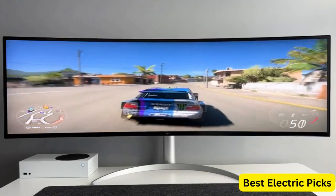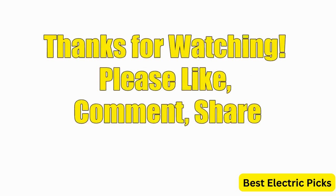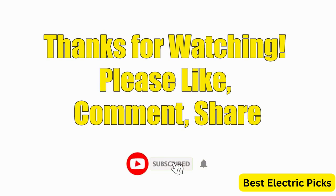Hope you guys enjoyed the video, and now you can easily select the best curved gaming monitor from our list. Thanks for watching — please like, comment, share, and subscribe to our channel for more new product reviews.